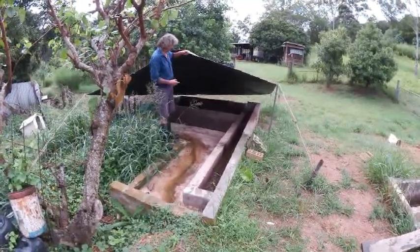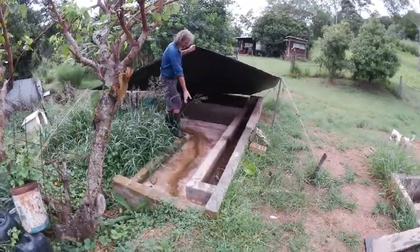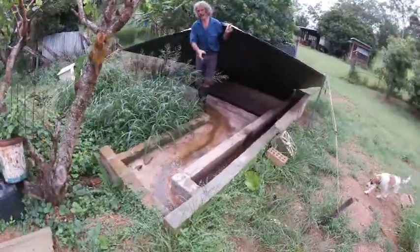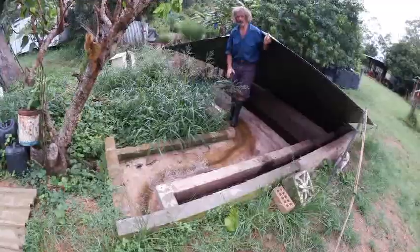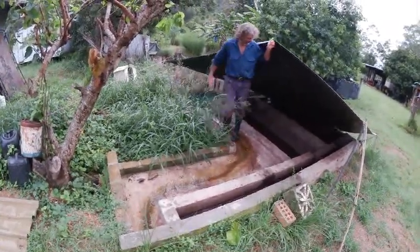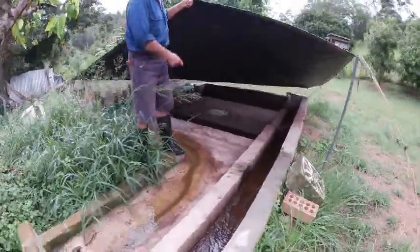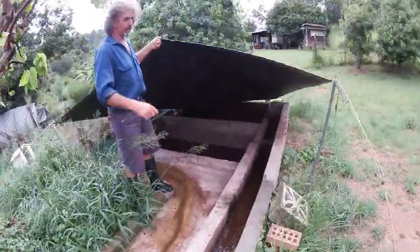One chamber was emptied last week and the other is in the process of being filled. This is the area for the channel for the fluid coming off the cow yard. This fluid is quite high in nutrient — there's a lot of urine in it as well — and it goes into the reed bed.